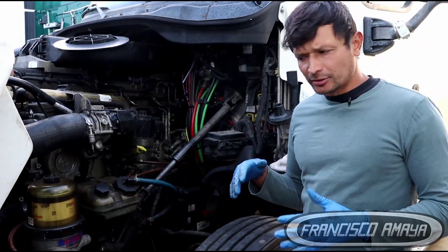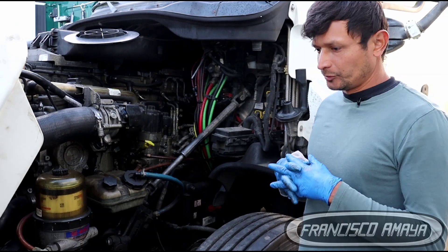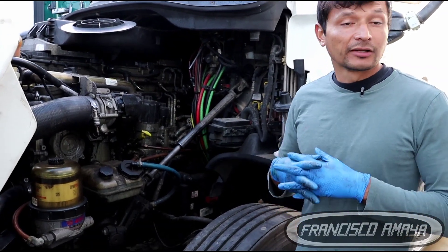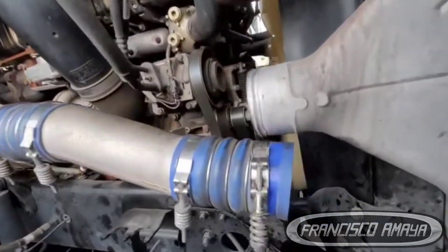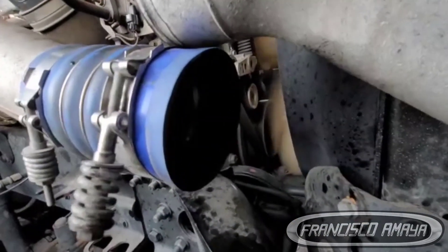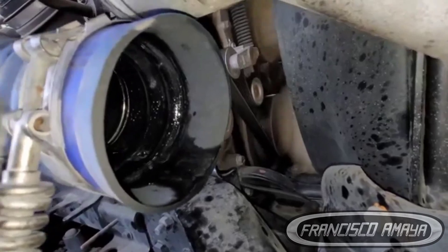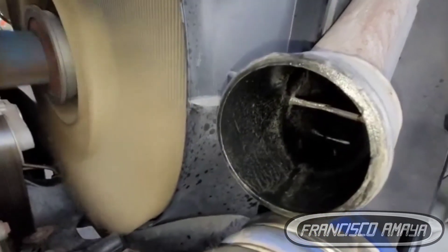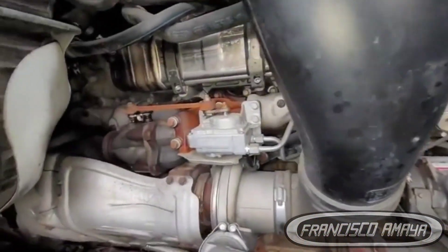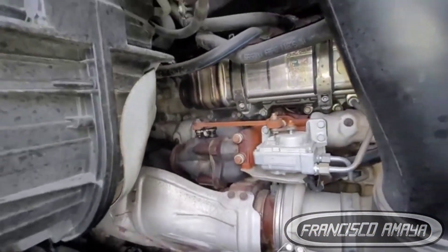This truck came to the shop because it was having problems — the turbo failed, started smoking, and was letting oil all over the place. As a consequence we had a lot of smoke, and the injectors also went bad. We needed to do the injectors on this engine, basically common problems you're going to see on these DD15 engines — nothing major.